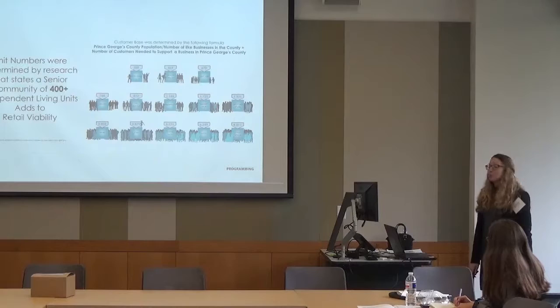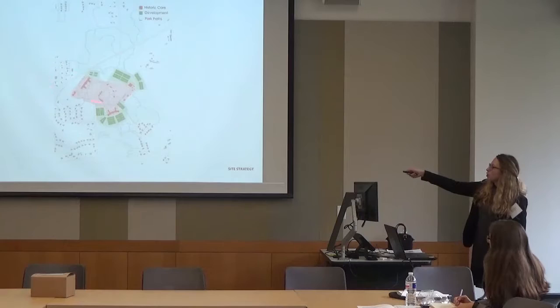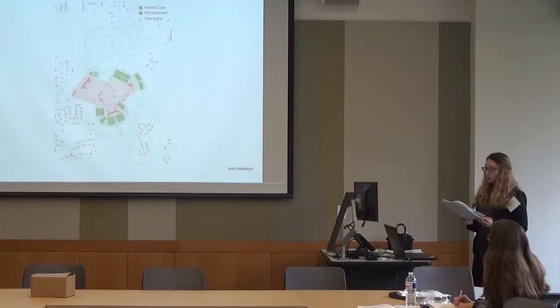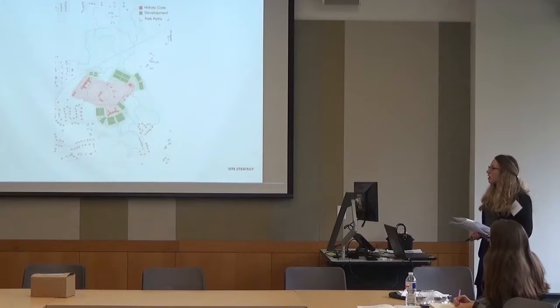With a historic site and biophilia — uninterrupted views of landscape — as priorities, I still needed to accommodate 400 units. My design strategy was to retain the historic core where topography is higher, build new developments where topography is lower with green roofs, tucking them in. The remaining area would be untouched — a porous boundary of park paths and landscape usable by both senior residents and neighbors, adding to the sense of community. Green spaces have been shown to promote interaction.